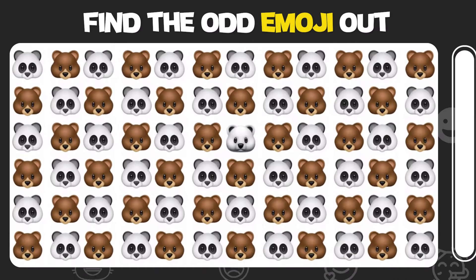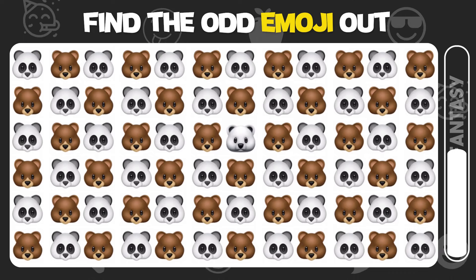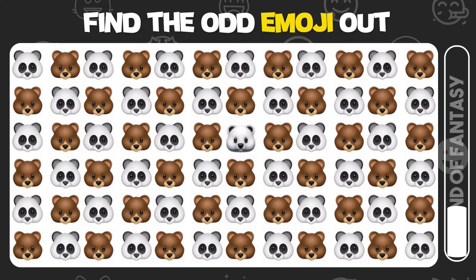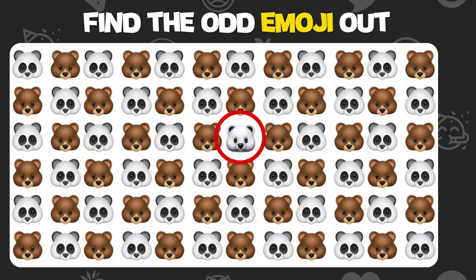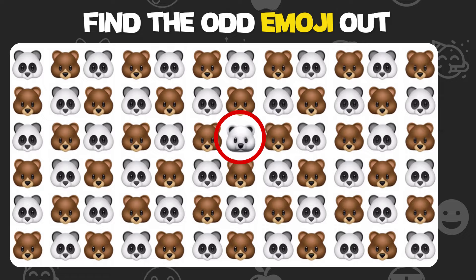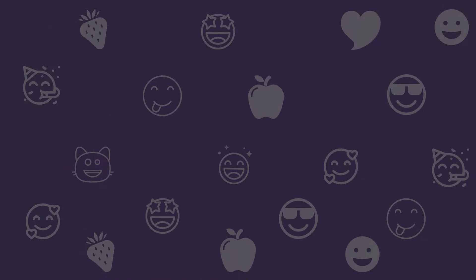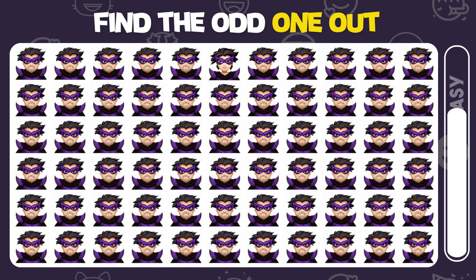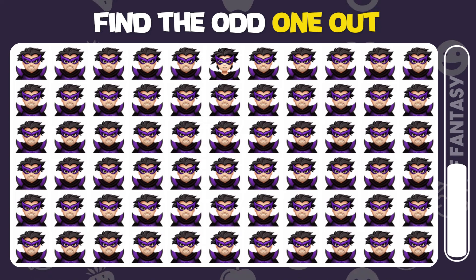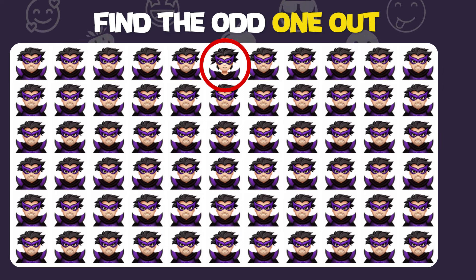Find the odd emoji out. You found it! Find the odd emoji out. Excellent work — you found the unique emoji!